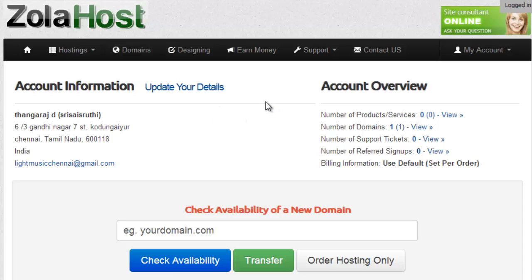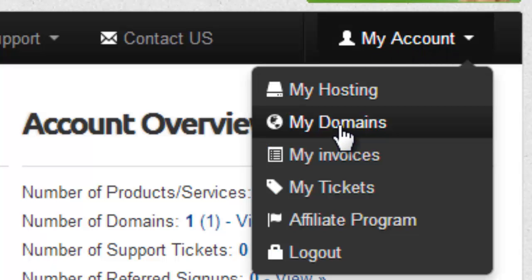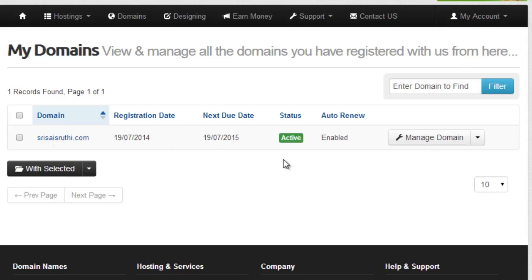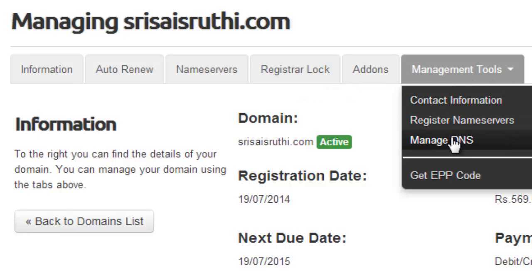Once your domain has been created, you can set up your domain in Blogger. Once your account has been created and domain activated after your payment, click 'My Account,' then go to 'My Domains.' This is my friend's control panel because I already purchased a domain for my friend. Then click 'Manage Domain,' go to 'Management Tools,' then 'Manage DNS.'